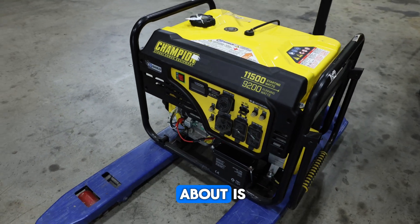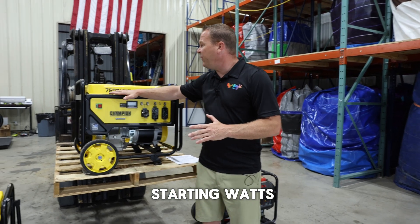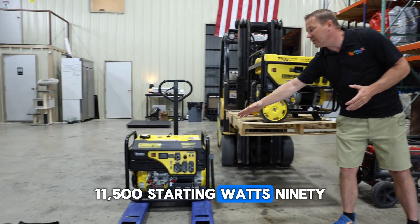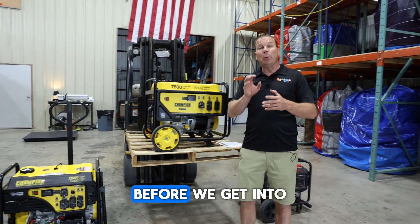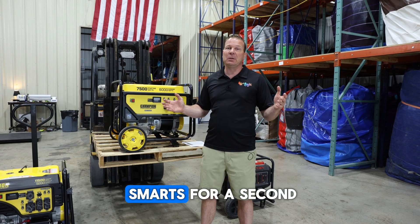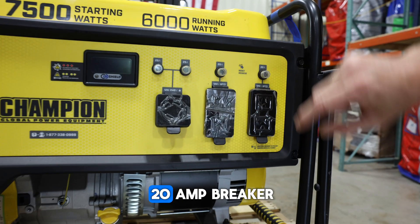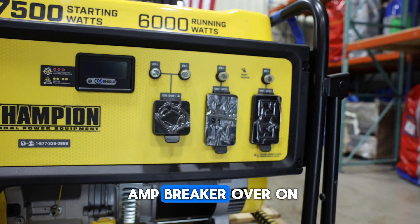The first thing we need to talk about is how big of a generator do you need. What do all these numbers — 7,500 starting watts, 6,000 running watts, 11,500 starting watts, 9,200 watts — what do all of these numbers mean? This is one 20-amp breaker, this is one 20-amp breaker, this is one 25-amp breaker.